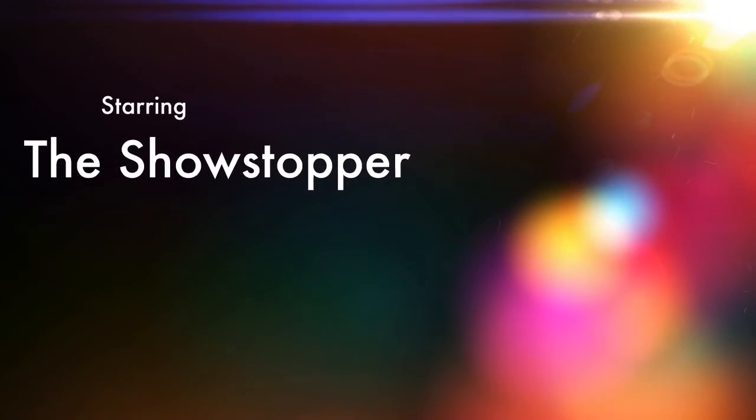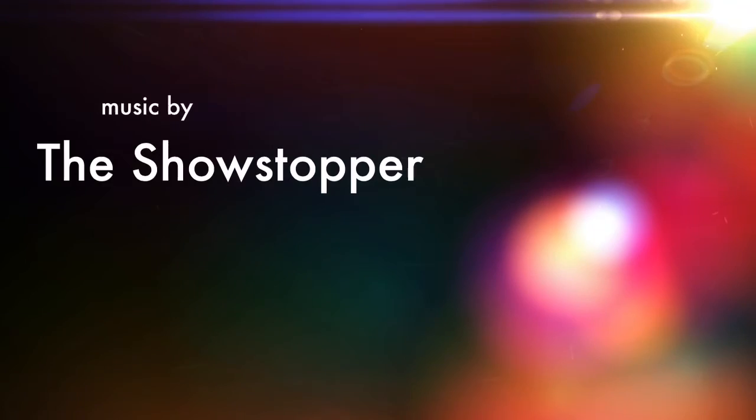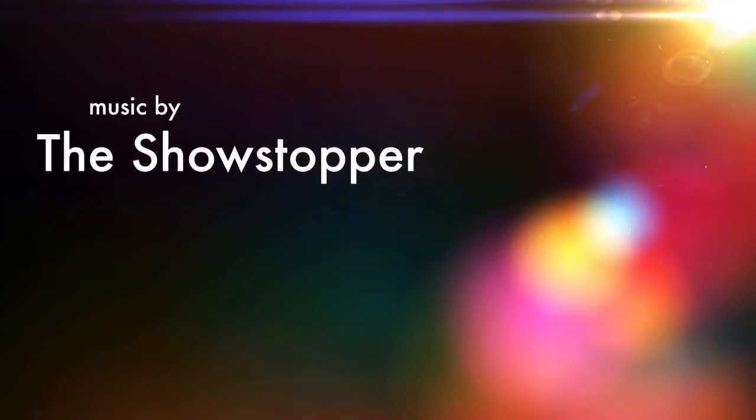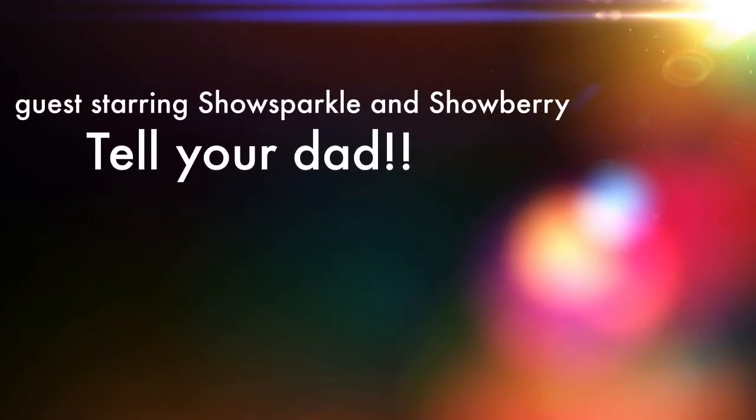Kumbacha. The show stops here. Kumbacha. Like, comment, subscribe, and tell your dad.